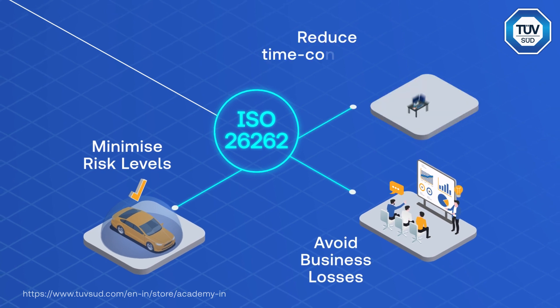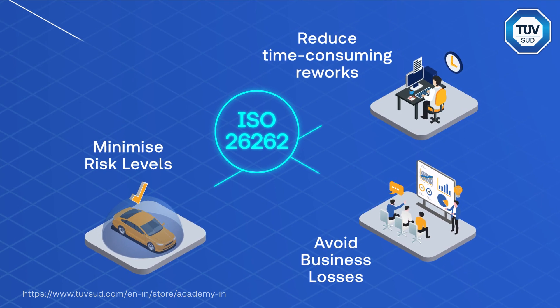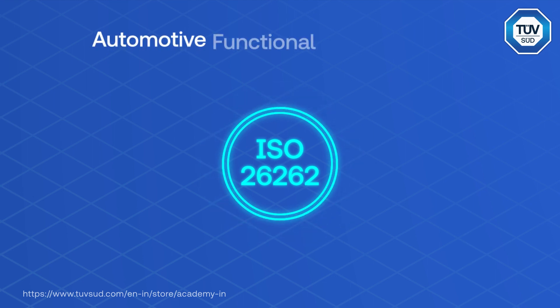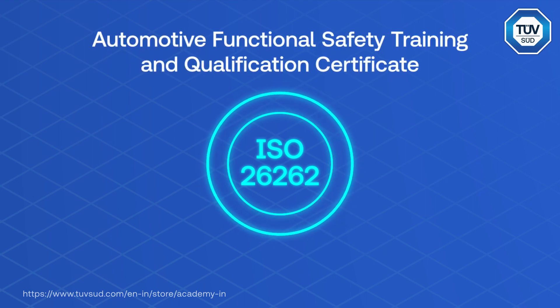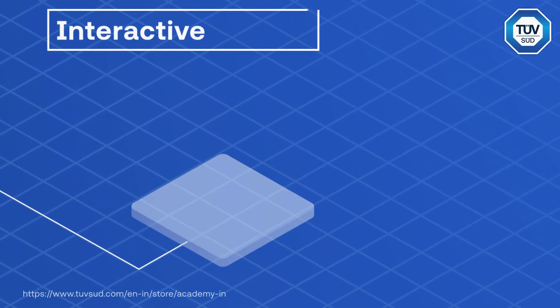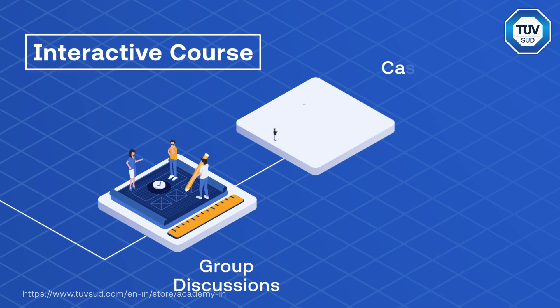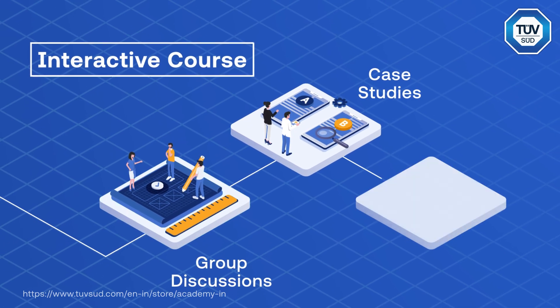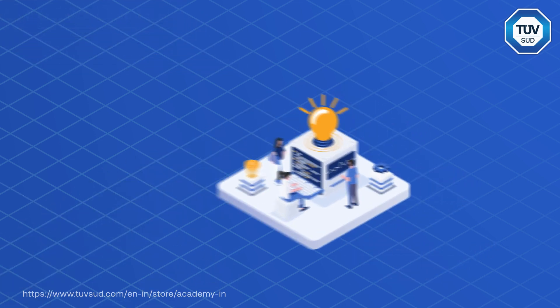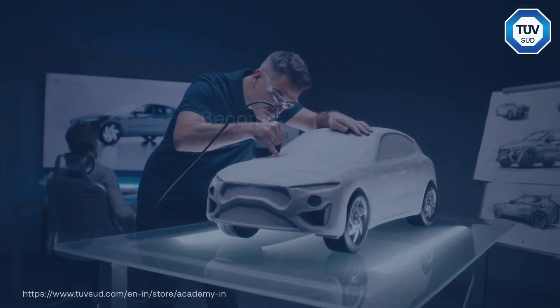Avoiding business losses and time-consuming reworks — introducing TÜV SÜD's virtual interactive instructor-led session: ISO 26262 Automotive Functional Safety. Our course, conducted by industry experts, provides a practical understanding of functional safety through group discussions, case studies, and industry-based examples.